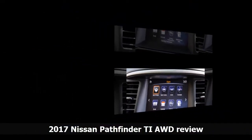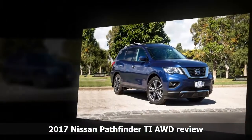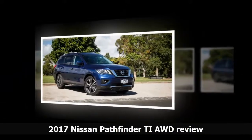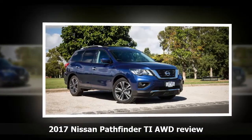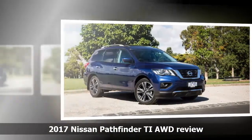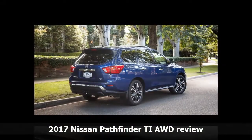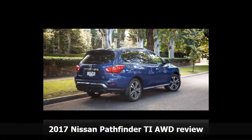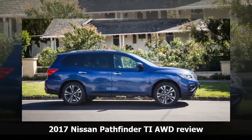In short, the interior still feels a little old-headed in terms of design, but it's loaded with features and the practicality aspect remains inarguable. How does it drive? The big change is the 3.5-litre V6 engine, which Nissan claims uses 50% new parts. It now produces 202 kilowatts of power — up 12kW — and 340 newton-metres of torque, up 15Nm, and uses a claimed 10.1L/100km of 91-octane unleaded petrol. It also tows 2,700 kilograms if required.